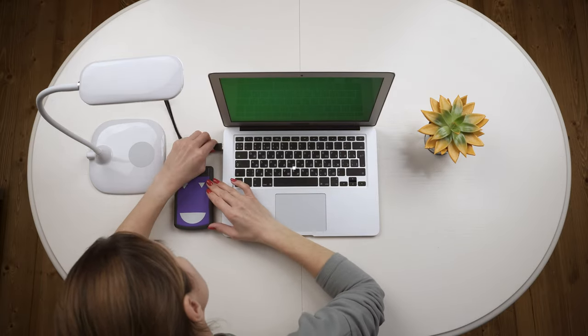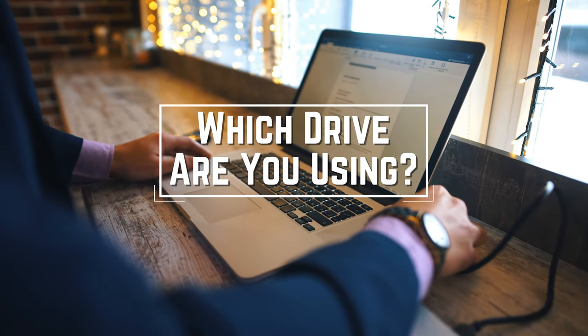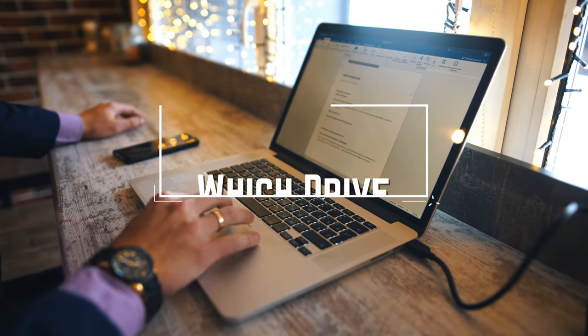Before we start, I have a question for you guys. Which hard drive are you using right now and what is your opinion on it? Let me know in the comments.